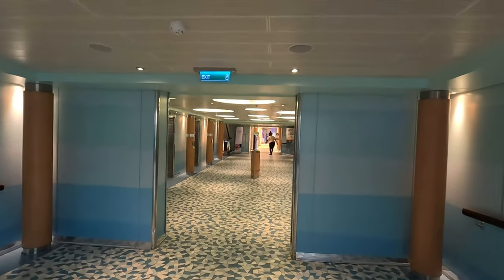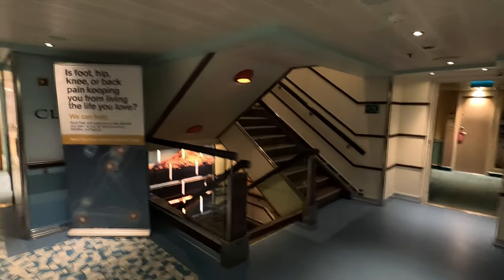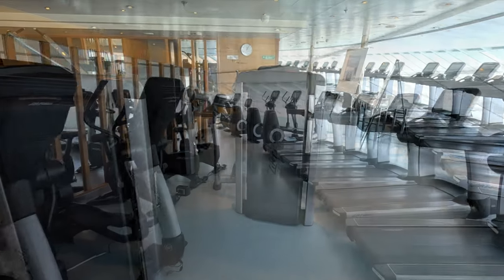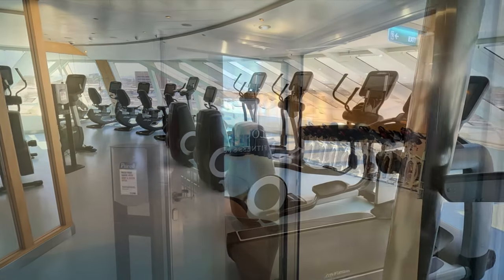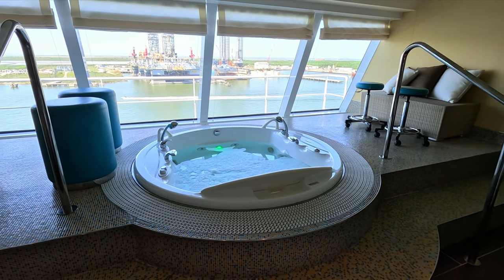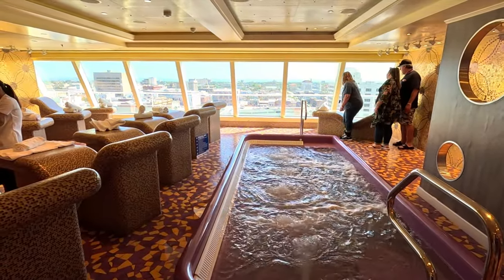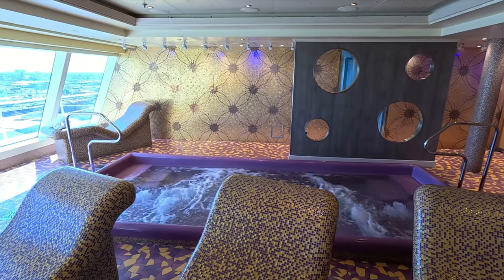They've got thermal suites here, and there's also a complimentary fitness center towards the front of the ship with a really nice modern feel. The gym has lots of equipment — free weights, treadmills, ellipticals. I do have a full tour of the gym linked below. They've also got a fitness studio with spin bikes, yoga mats, and a little stage for the instructor. Of course, the Cloud Nine Spa has different treatment rooms, saunas, thermal suites, hairdressers, and all sorts of treatments. They offer a tour on embarkation day so you can get a feel for it.